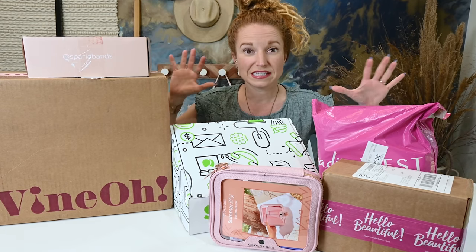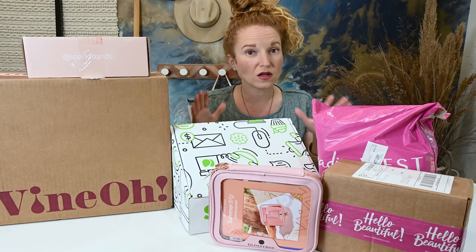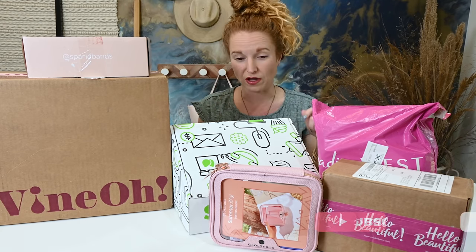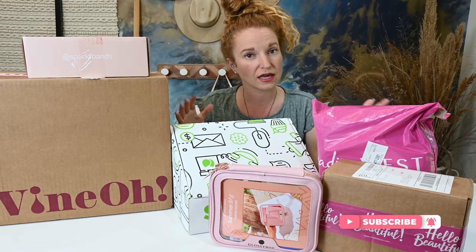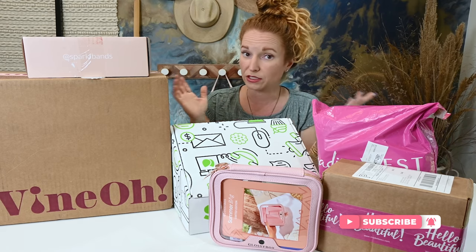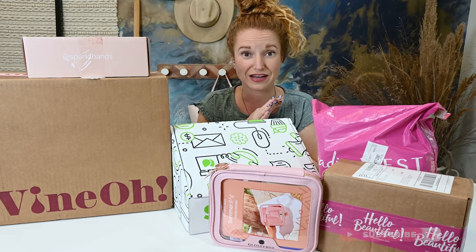So let's dive in and see a little bit about each of these boxes. On hauls, I move pretty quick — I open it, I share some facts about it, I show it to you, and I move on because I want you to be able to see everything. If you love it, go down below, grab my promo code and the link to sign up and check it out. Alright, let's dive in.